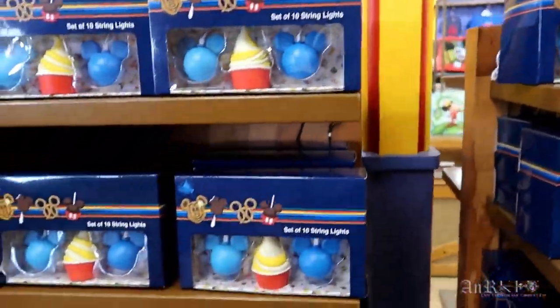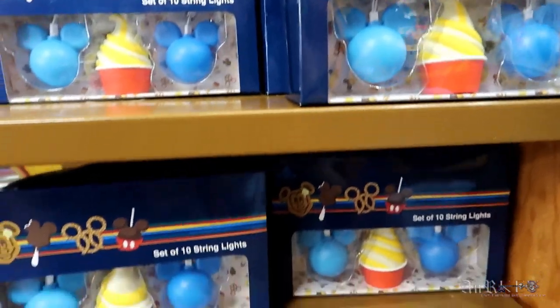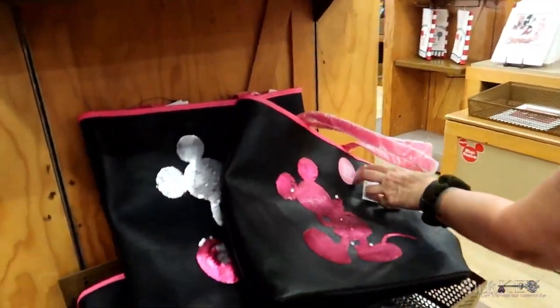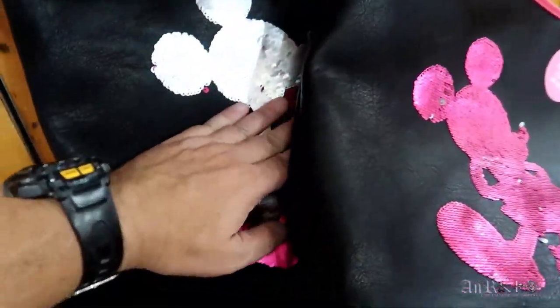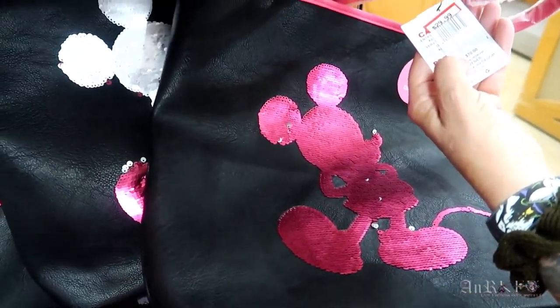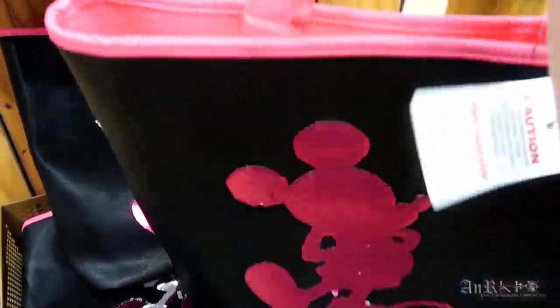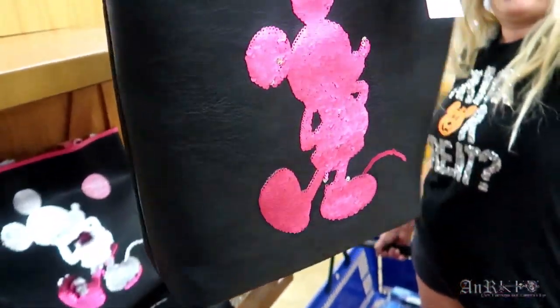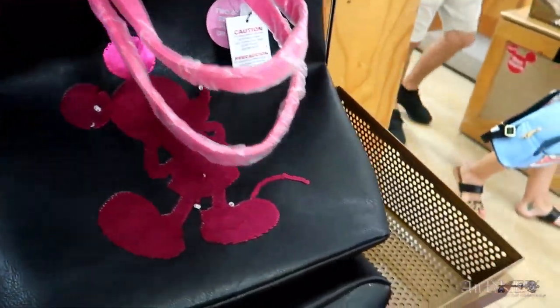We've got a whole big section of mugs — this one is regularly $34.99, sale price $9.99. This is new — a two-sided sequin flip bag, regularly $70 on sale for $29.99. Man that's a good deal. And it's a Loungefly — it feels like leather, but obviously it's pleather. It's really cool.